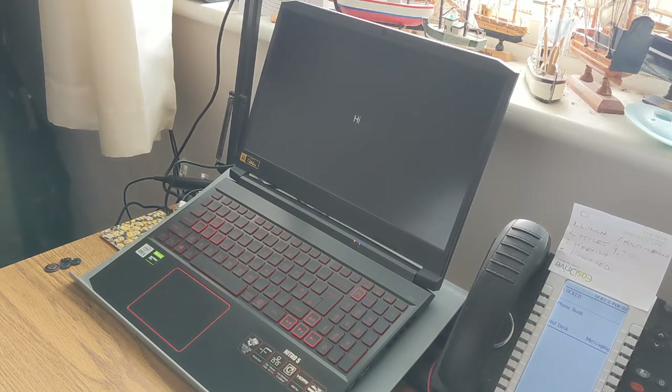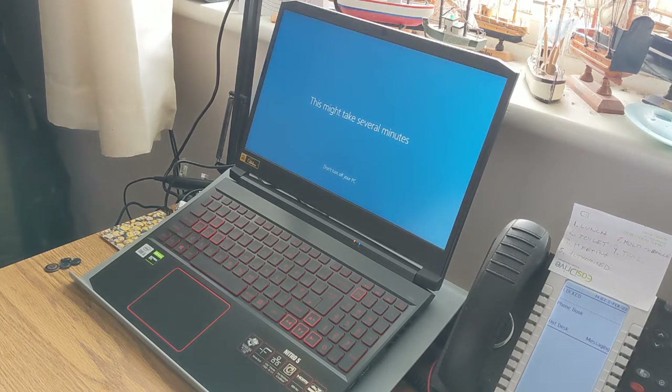Cortana: 'Almost done now, we just need to get a few more things polished up for you and Windows will be all yours. Looking forward to helping out.' You may well be looking forward to it, Cortana, but I'm probably just going to turn you off as soon as I get the chance. 'This might take several minutes.' It actually took exactly one minute, but I've cut it out — you didn't come here to watch me stare at a blue screen.